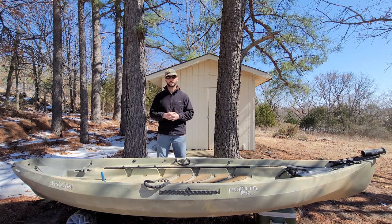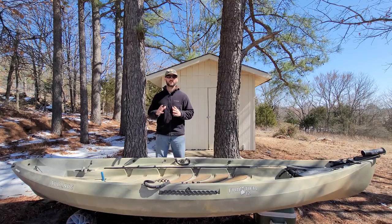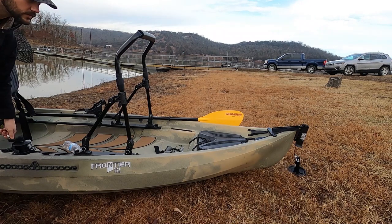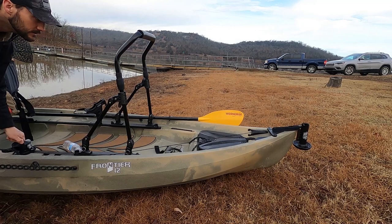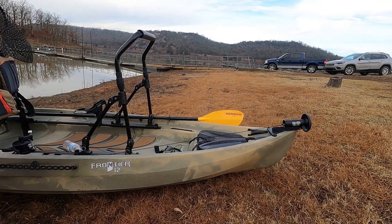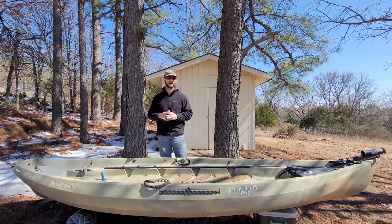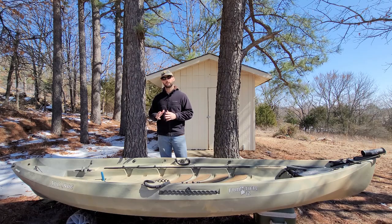Another challenge can be holding your position once you get to where you want to go. Wind and current can push your kayak all over the place and this can be really frustrating. There are many different types of anchoring systems and poles, but after trying the different systems I haven't found anything that works better than an anchor trolley. You can quickly and easily raise and lower your anchor, and it keeps you from having a bunch of anchor line strung about and a tangled mess in your kayak. The anchor trolley has been one of the best investments that I've made for my kayak.